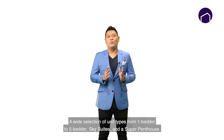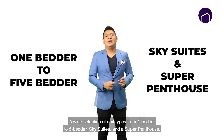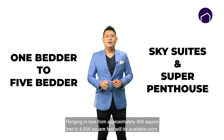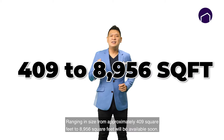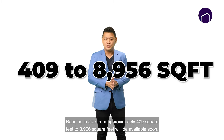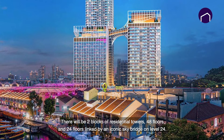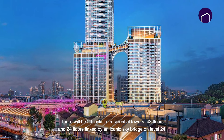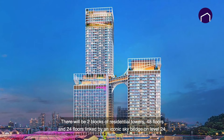There is a wide selection of unit types from 1-bedder to 5-bedder, sky suites and a super penthouse, ranging in size from approximately 409 square feet to 8,956 square feet, available soon. There will be two blocks of residential towers — 48 floors and 24 floors — linked by an iconic sky bridge on level 24.